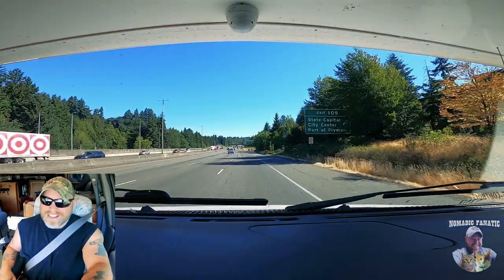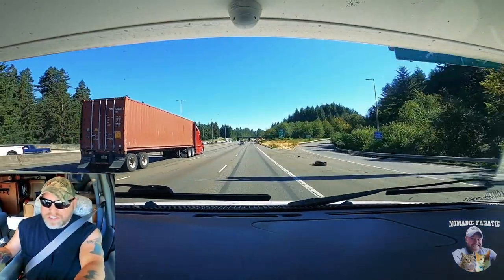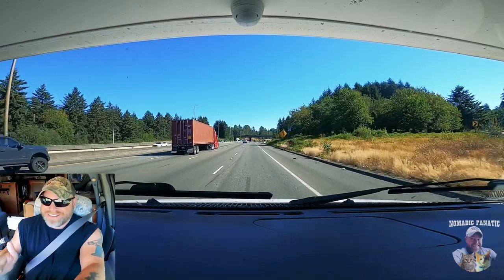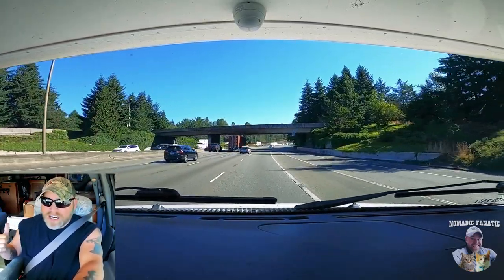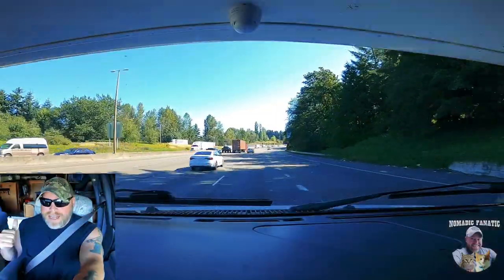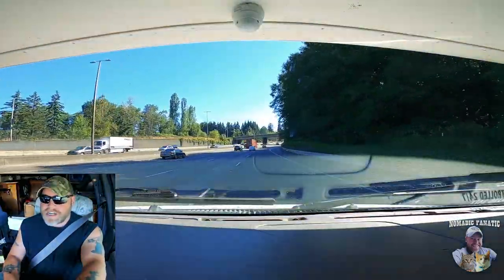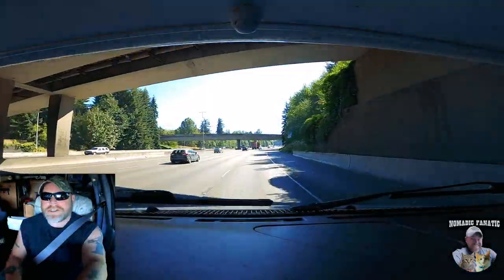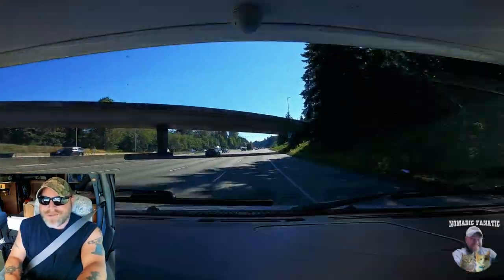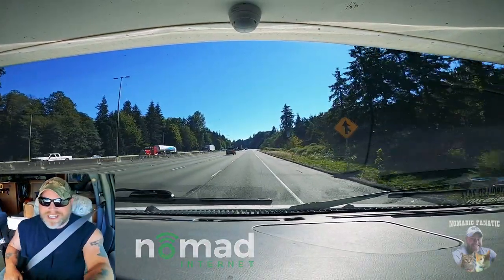Good morning everyone, Eric here from Nomadic Fanatic, hope you guys are doing well. I know I said we were going to be heading out of Washington State by the end of the summer, but believe it or not this is part of that - we're actually going north on I-5 towards Seattle. I have this new setup with the RV towing a smart car and I figure it's time to give King County a little bit of love with Tater Tot. We'll be uploading this video with some Nomad Internet - link below in the video description. Let's go have some fun today!